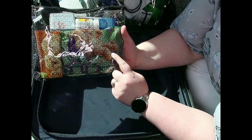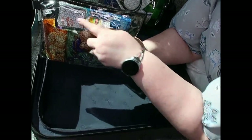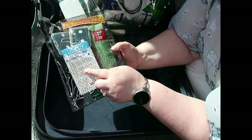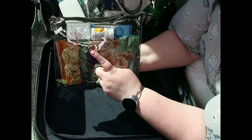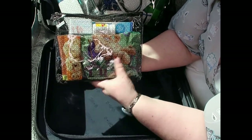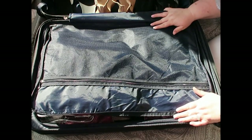Last but not least, the seasickness pouch. I've got some Gin Gins — they're ginger candies supposed to help settle your stomach — some Dramamine, Sea-Bands to wear around your wrist, and some patches. Adam needed the Gin Gins and Sea-Bands last time and was good after about an hour. Aiden's never been on a cruise so we don't know how he'll do, but we're set if he needs something.